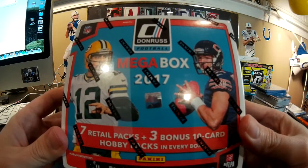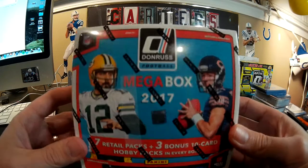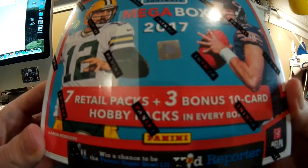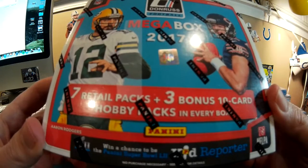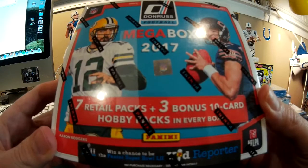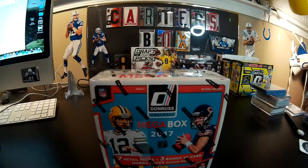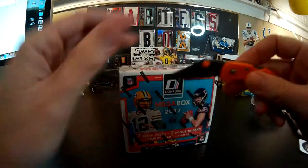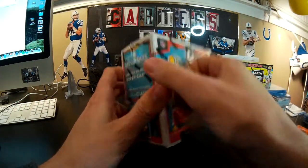Hey, it's Carter from Carter's Box Breaks — actually this is Carter's dad. Today we're going to open this 2017 Mega Box, which comes with seven retail and three hobby packs. We love some 2016 Mega Box. It's Saturday morning in Indianapolis and it's snowing like crazy, so I pulled Carter off Fortnite long enough to open some cards.